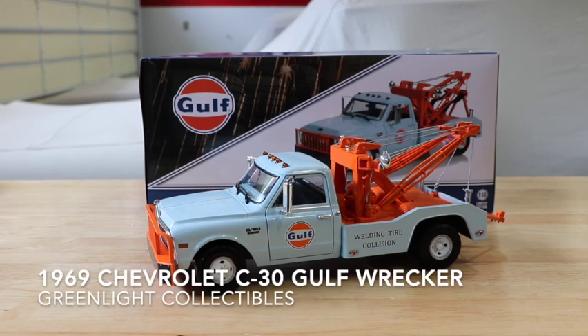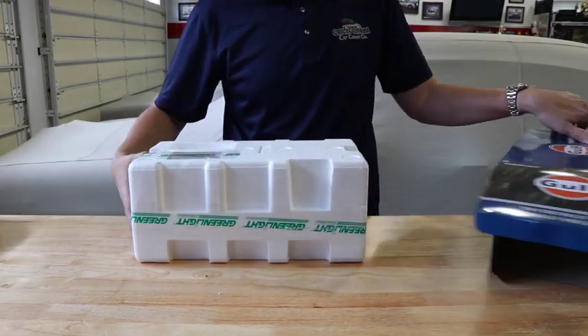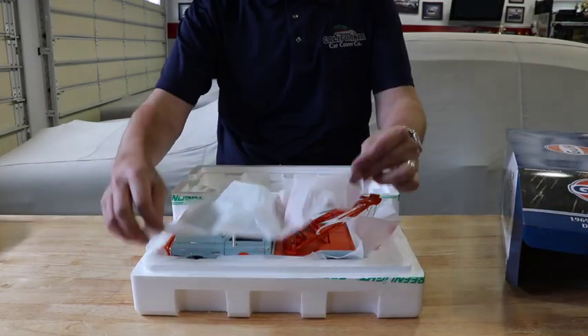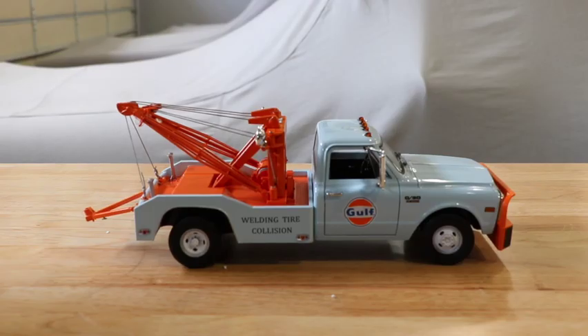This limited edition diecast model from Greenlight Collectibles features colors and graphics of the popular Gulf Motor Oil Company. The 1969 Chevrolet C30 tow truck and wrecker is finished in the signature light blue and orange of Gulf.